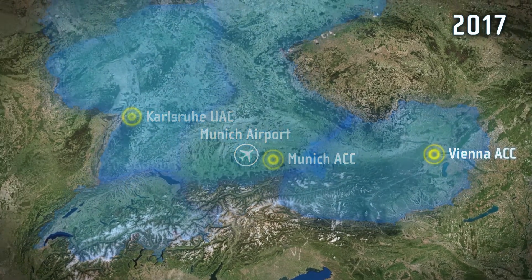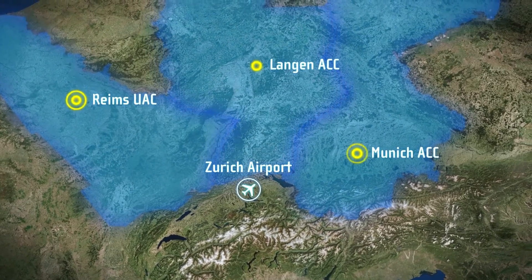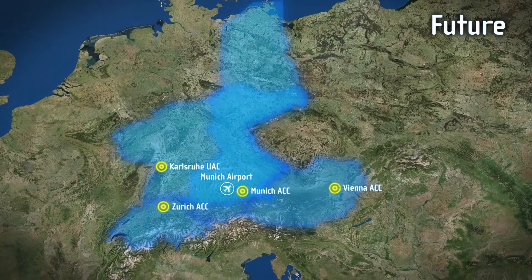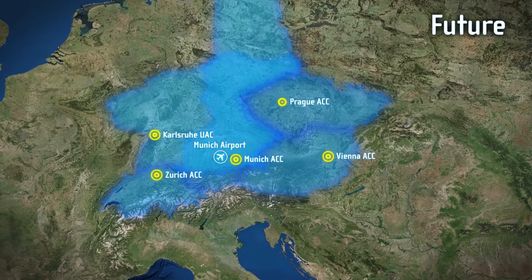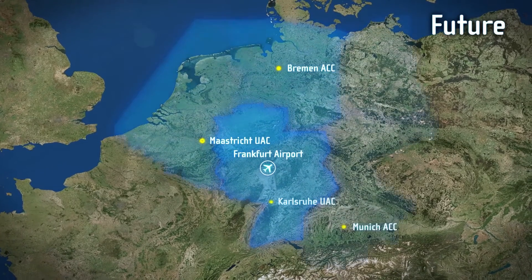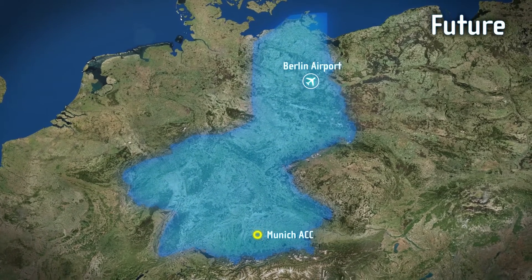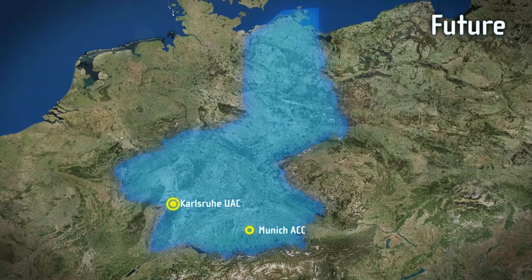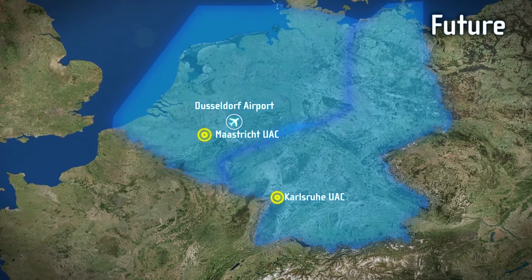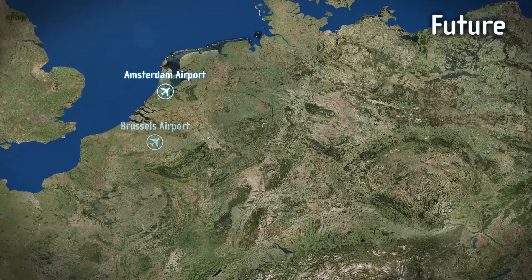For flights to Munich airport controlled by Karlsruhe UAC, Zurich ACC and Langen ACC. For flights to Zurich airport arriving via the airspace of Reims UAC, Munich ACC and Langen ACC. Towards the end of the decade, systems will be in place for flights to Munich controlled by Prague ACC and Padua ACC; for flights to Frankfurt airport controlled by Rance; for flights to Berlin controlled by Munich ACC and Karlsruhe UAC; and for flights to Düsseldorf controlled by Karlsruhe UAC and Maastricht UAC. Further implementations are scheduled for the airports of Amsterdam and Brussels.